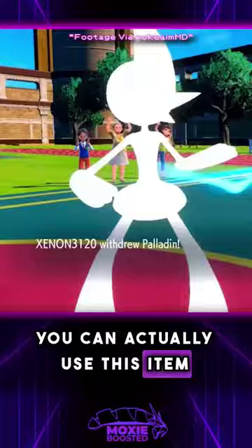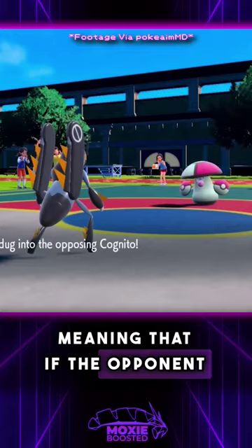Well, if we really stretch our imaginations, you can actually use this item to maintain momentum by always having the second pivoting move like U-Turn or Volt Switch, meaning that if the opponent also pivots out, you'll get to go second, meaning that you get to switch to the best Pokemon to counter that Pokemon.